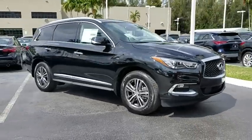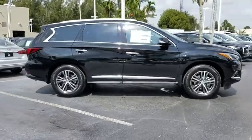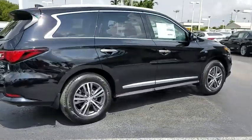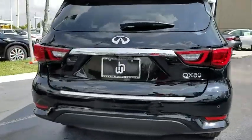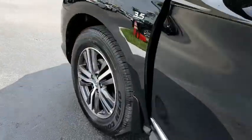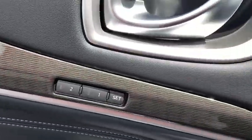2019 Infiniti QX60. The Infiniti QX60 is the perfect blend of luxury and practicality. This crossover SUV not only provides ample space for passengers and cargo, but also an interior that screams luxury. In addition, the QX60 offers extremely high levels of safety, all with a sleek new design. Here are some of this vehicle's great options.